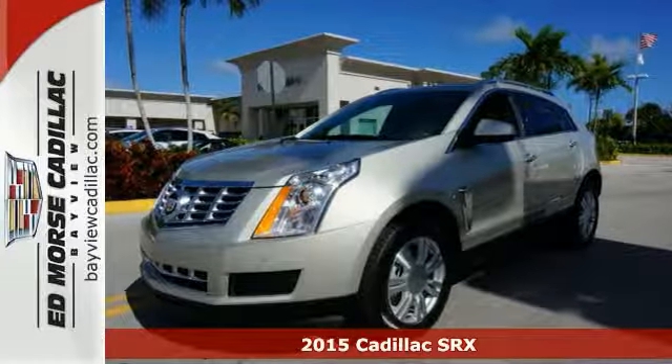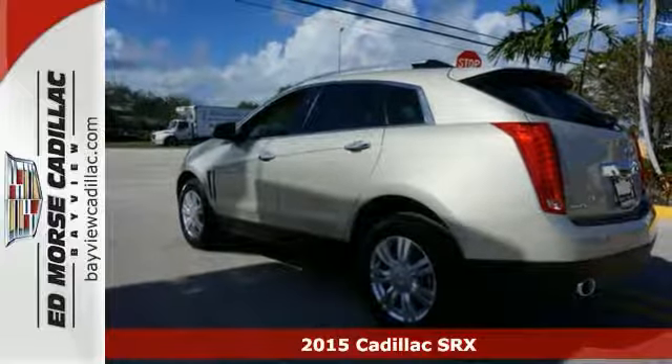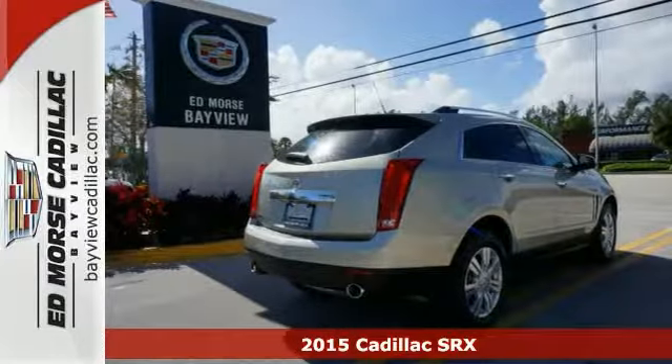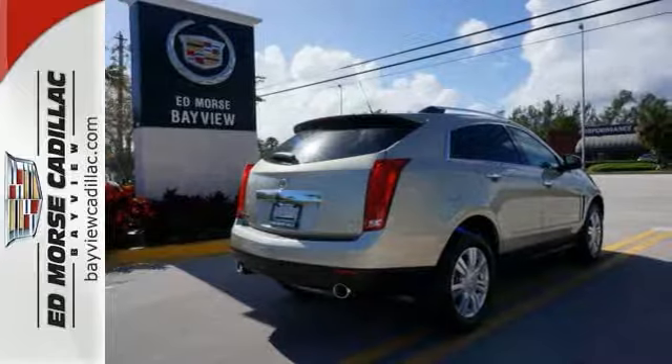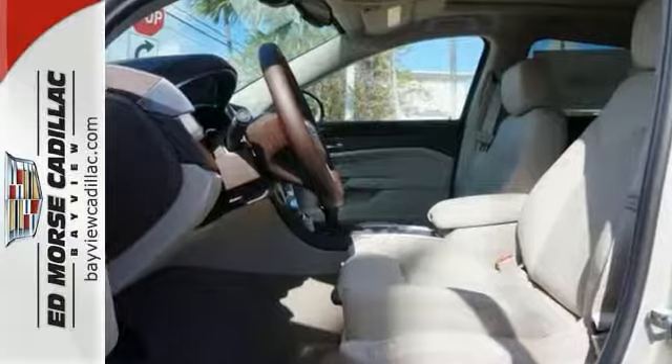Here's a 2015 Cadillac SRX. It has a bold exterior design and a subtle elegance. It's powered by a hardy 3.6 liter V6 engine and seats five people luxuriously.